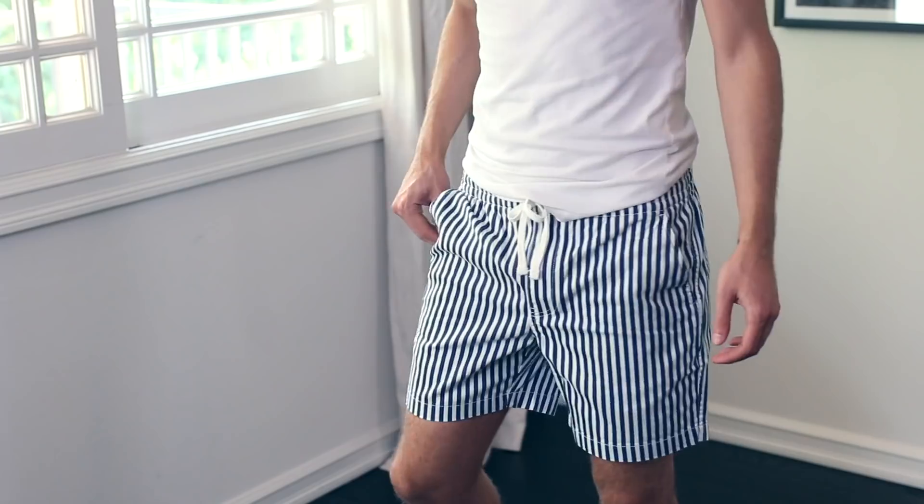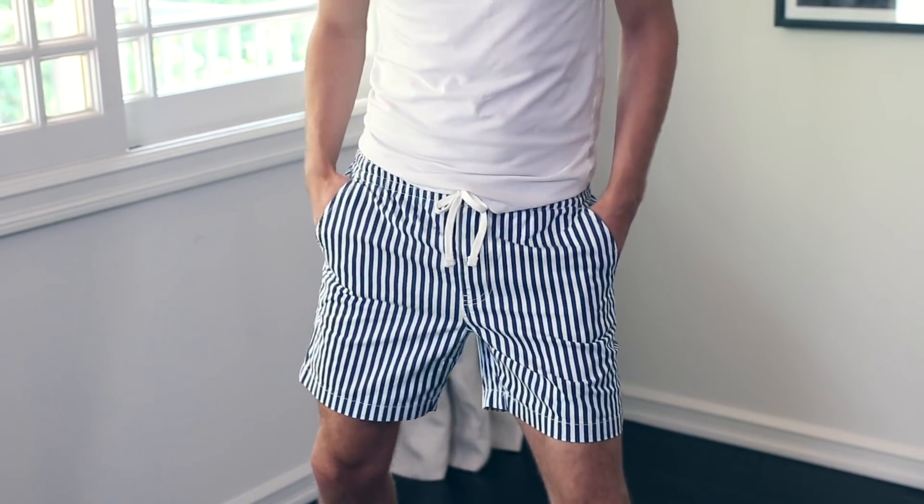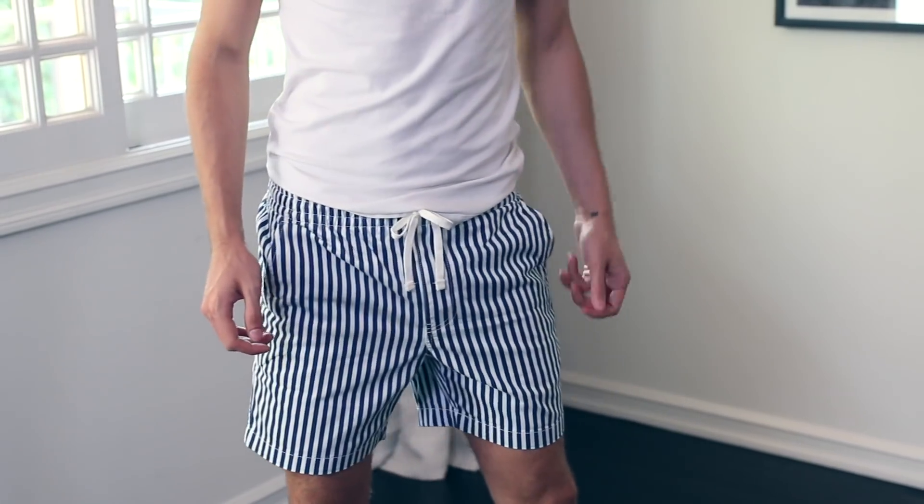Next up is from J.Crew. I love J.Crew but I feel like they're a little bit hit or miss sometimes — sometimes I feel like my grandpa when I walk out of there, sometimes I feel very young and hip and cool. So I got these shorts; they kind of look like swim trunks but they're not swim trunks. They're like not jean material but I don't really know how to explain them.